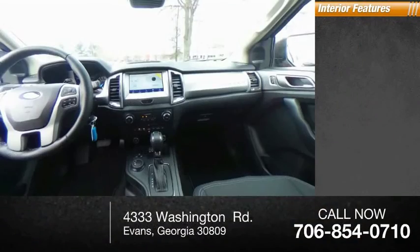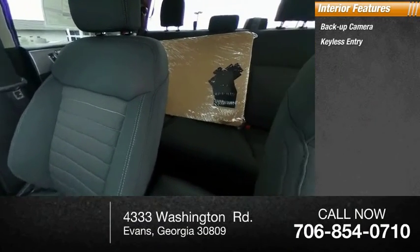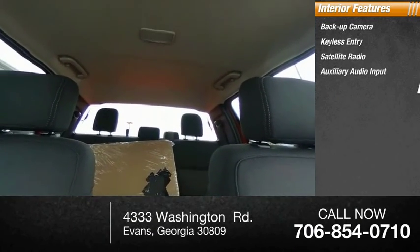Inside you'll find backup camera, keyless entry, satellite radio, auxiliary audio input, steering wheel audio controls, keyless start.